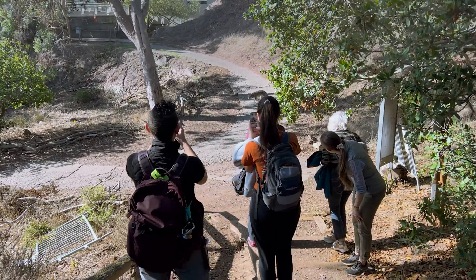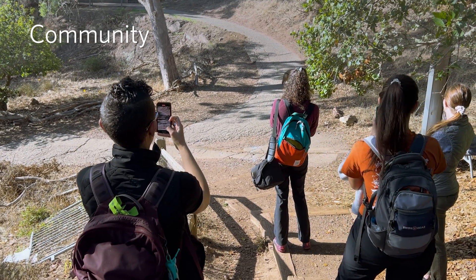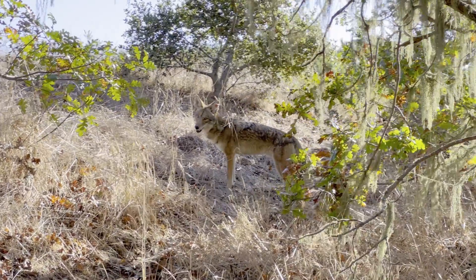And then the final C — we use community reports to understand how people are interacting with wildlife across the urban environment and get a really good understanding of our biodiversity writ large.